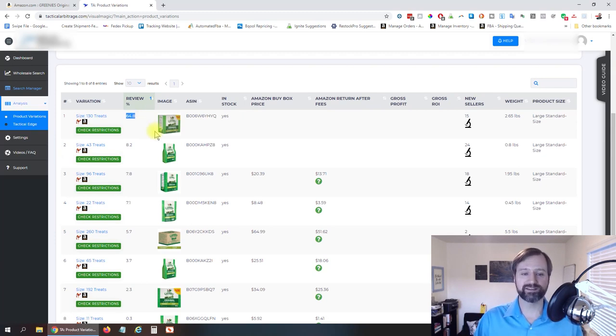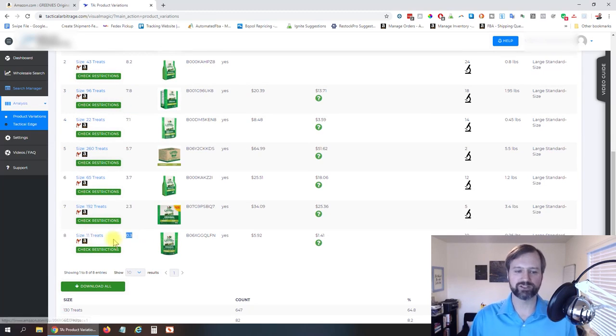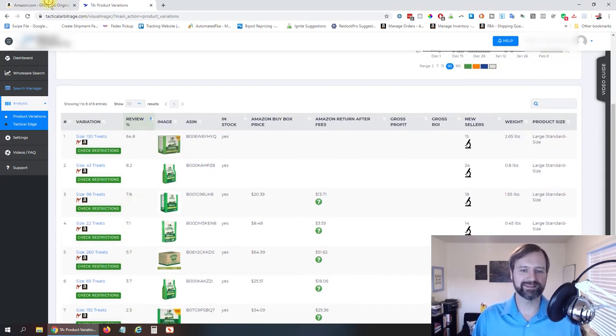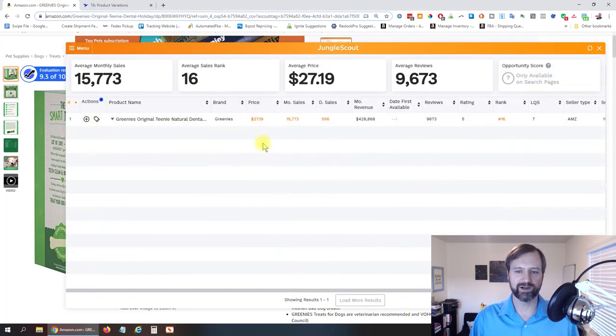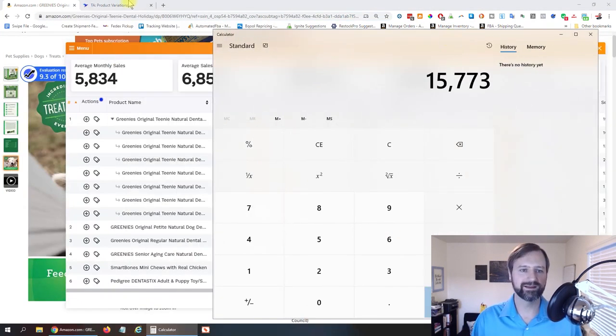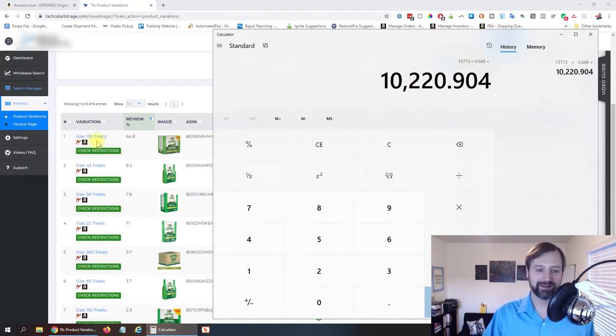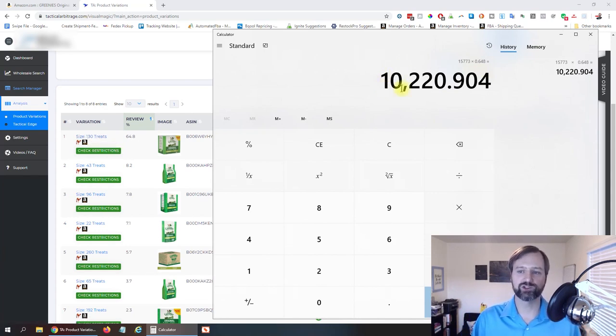A large majority of the sales are coming from that one variation. The 11 treats are at the bottom, same as what ReviewMeta showed us. So what I would do is take our Jungle Scout number — 15,773 — and multiply that by 0.648. We can know that the 130 treats is going to get approximately 10,220 sales per month. Then you can do the same for each next variation, and you'll know approximately how many sales per month each one is getting.